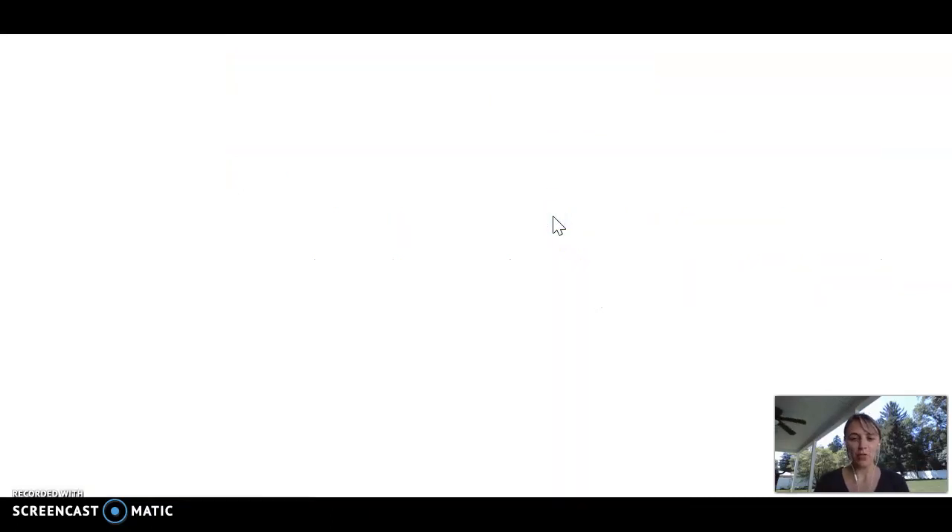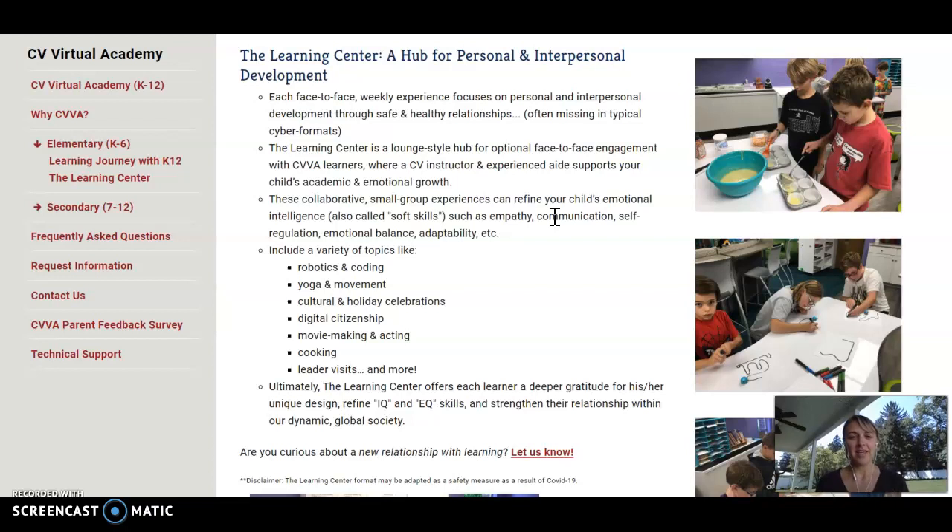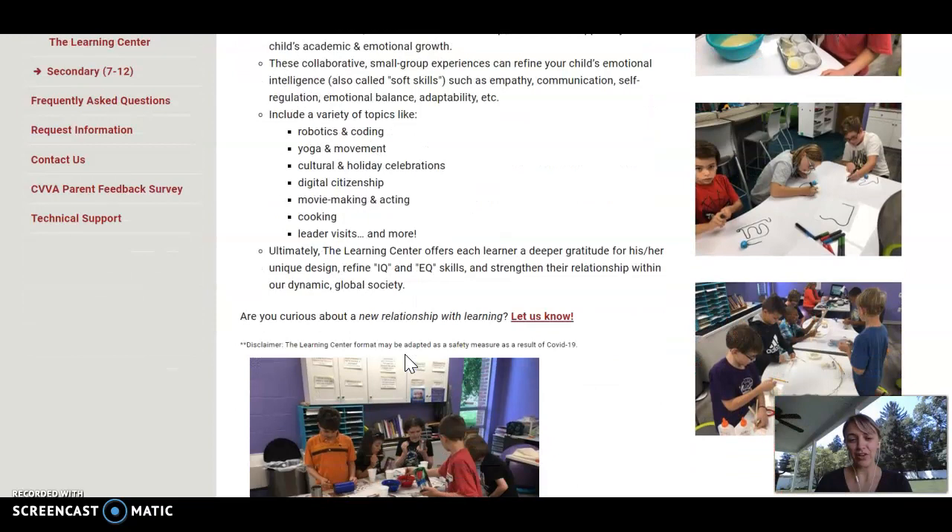For our video today, we're just going to peek over at the Learning Center tab. This is really our hub for personal and interpersonal development. This exists to give learners an opportunity to cultivate safe and healthy relationships with themselves and with other learners — not just at their grade level, but possibly grade levels higher or lower as well. The Learning Center is a great experience for your child to develop emotional skills: empathy, communication, self-regulation, and emotional balance. These skills are an asset to any individual growing up in our global society.